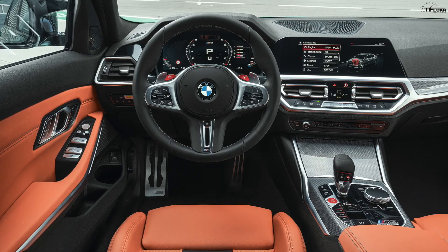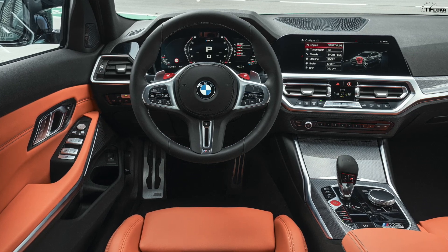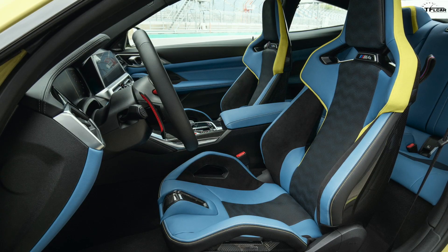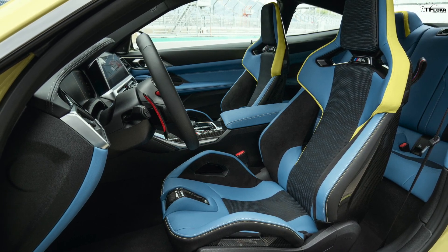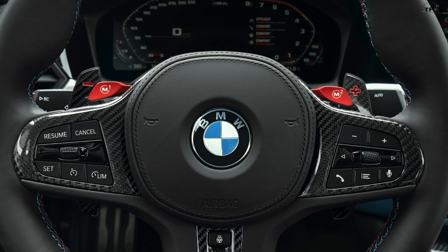The Competition does zero to 60 in 3.8 seconds. Competition in this segment includes the Mercedes-Benz C63, the Alfa Romeo, and Audi of course. And then there's the Tesla Model 3 Performance, which does zero to 60 in around 3.2 seconds — it probably won't go around a corner as quickly, but in a straight line it's hard to outperform electric cars with instant torque.